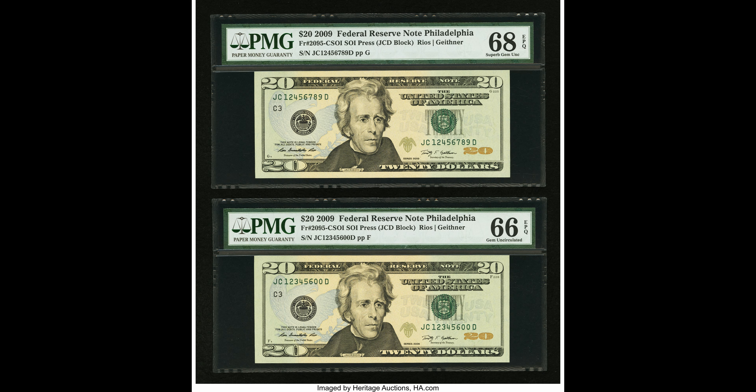Ladder bills: when a serial number ascends or descends in numerical order — like one two three four five six seven eight, or eight seven six five four three two one — collectors call it a ladder. You can also find near ladders where one or two digits break up the sequence. Ladder notes can sell for anywhere from nine dollars to as much as a hundred thousand dollars.